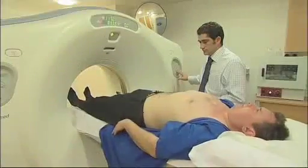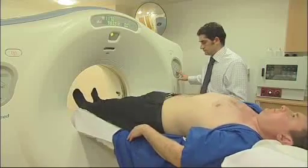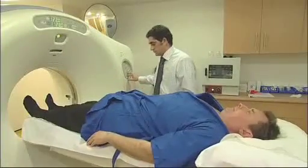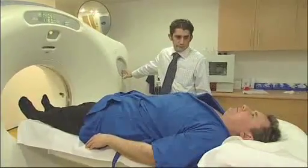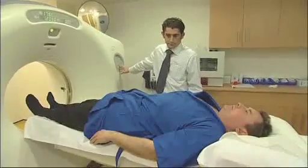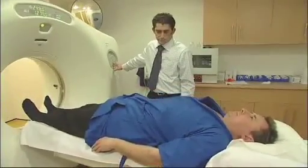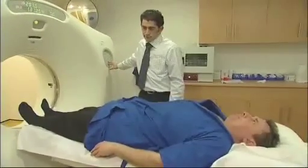A CT examination usually takes between 10 minutes and half an hour. If possible, wear comfortable loose-fitting clothing and avoid metal zips and buttons. A preparation form will be sent to you prior to the appointment should specific instructions need to be followed.